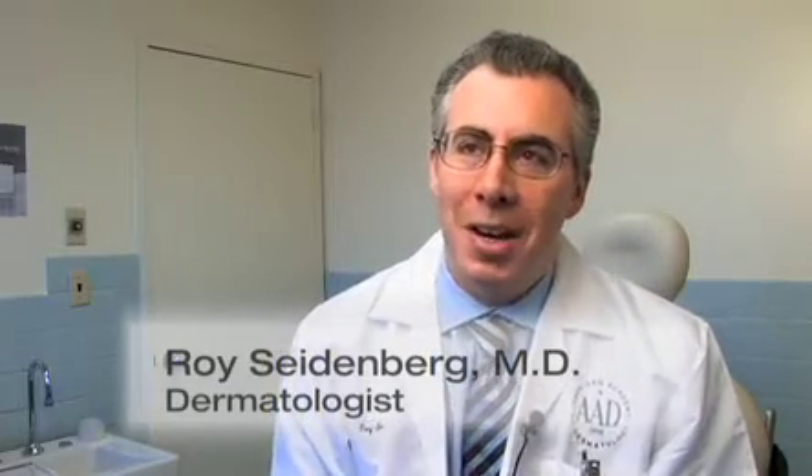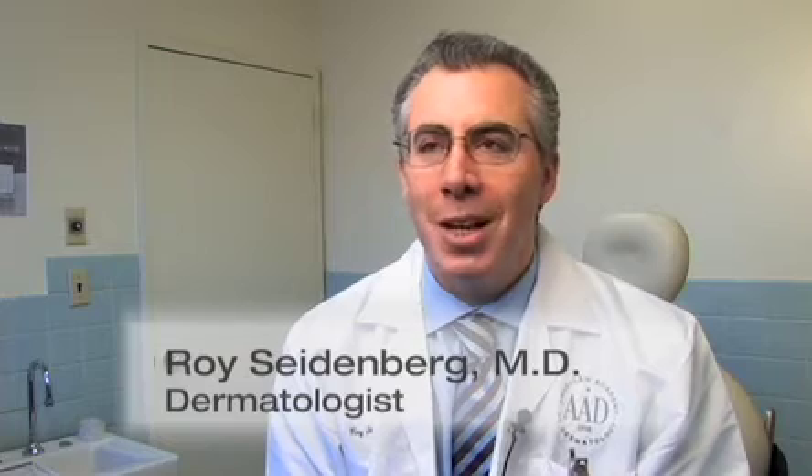Hi, my name is Roy Seidenberg and I'm a board-certified dermatologist. I practice general and cosmetic dermatology at my office on Fifth Avenue and 61st Street at Central Park Dermatology.